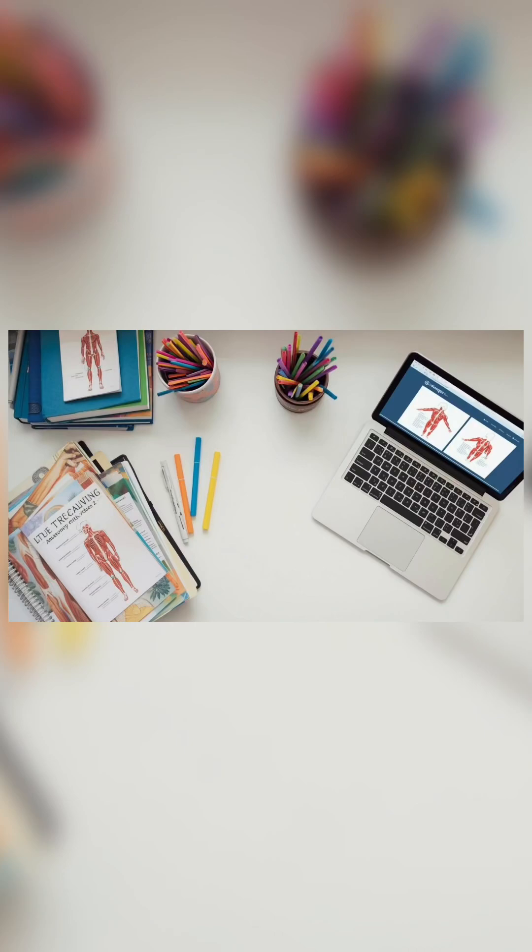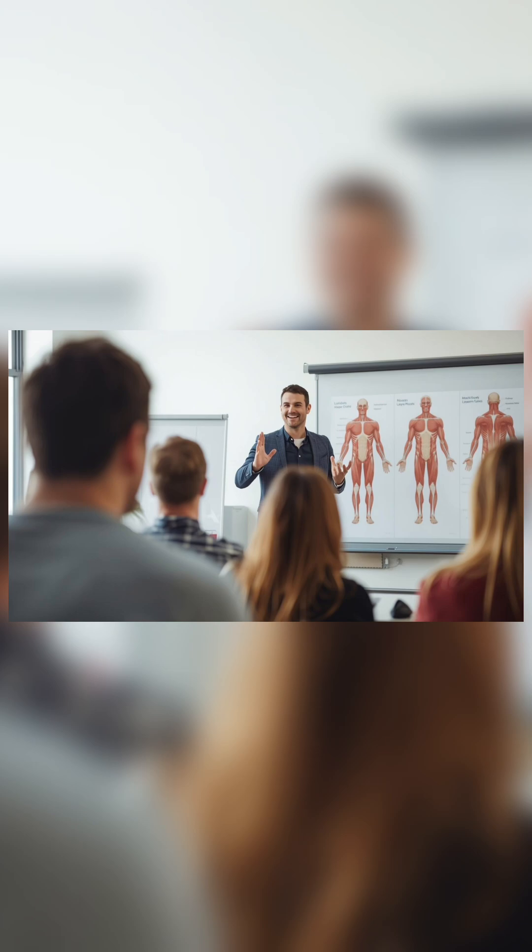Hi everyone, welcome back. This is a quick prepare-with-me revision session. We'll cover the most confusing but important muscles and their unique names.